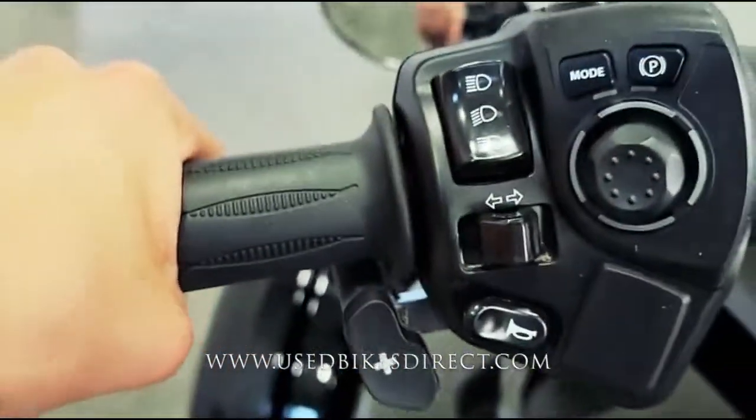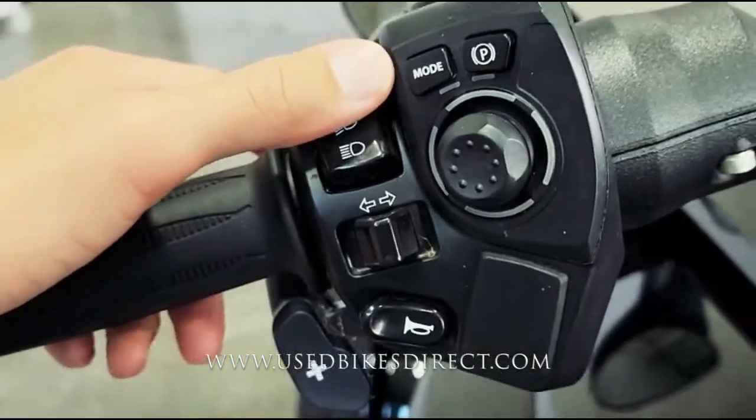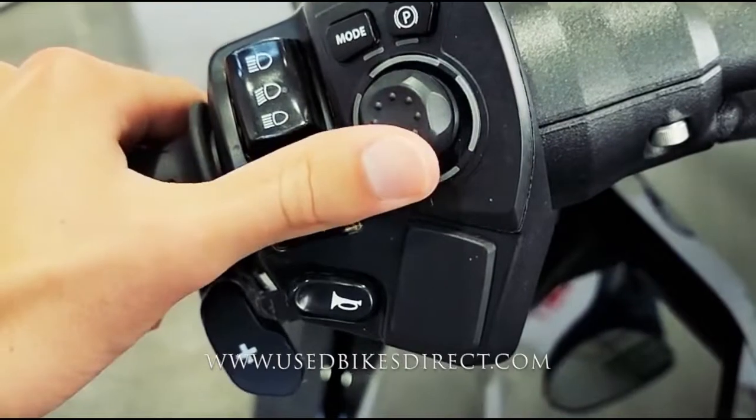Checking out the controls, the left side has the usual headlight, turn signal, and horn, as well as those paddle shifters for the up-shifts and down-shifts. Mode, parking brake, and your menu select button.